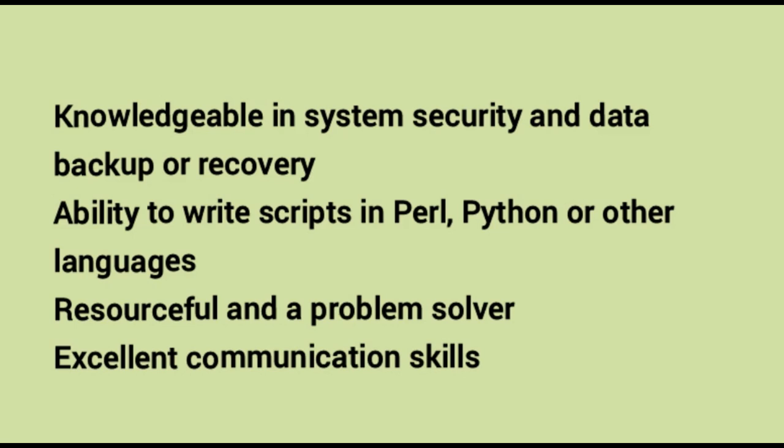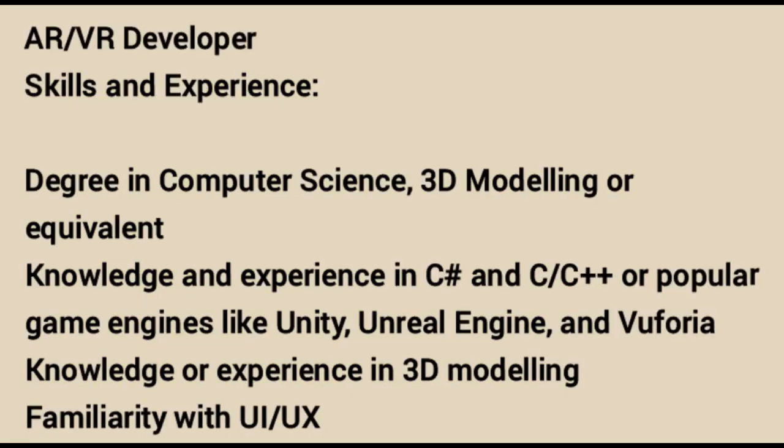AR/VR Developer. Skills and experience required: a degree in computer science, 3D modeling or equivalent. Knowledge and experience in C#, C++, or popular game and imaging engines like Unity and Vuforia. Knowledge or experience in 3D modeling and familiarity with UI/UX interface design.